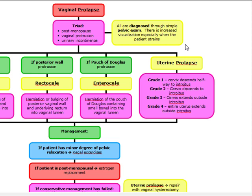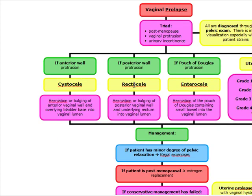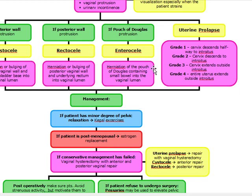We have to determine whether it's a cystocele, a rectocele, or an enterocele. If it's an anterior wall protrusion, it's a cystocele — a herniation or bulging of the anterior vaginal wall and the overlying bladder base into the vaginal lumen. If it's a posterior vaginal wall protrusion, it's a rectocele — herniation of the posterior vaginal wall and the underlying rectum into the vaginal lumen. If we have a pouch of Douglas protrusion, this is an enterocele, with herniation of the pouch of Douglas containing small bowel into the vaginal lumen.